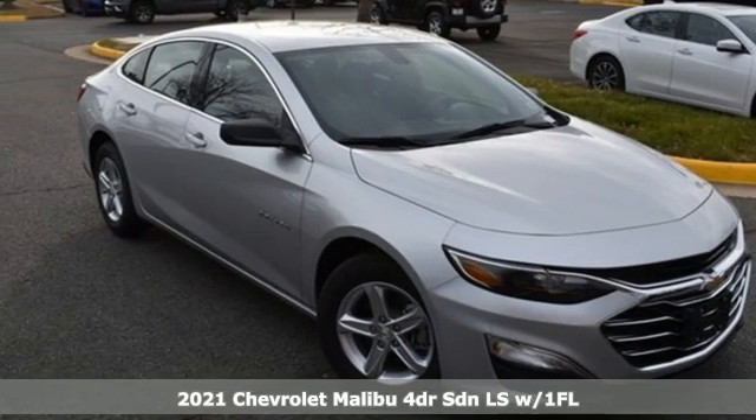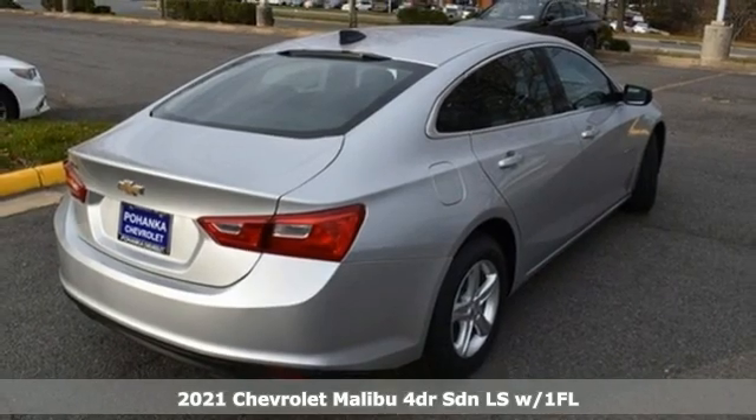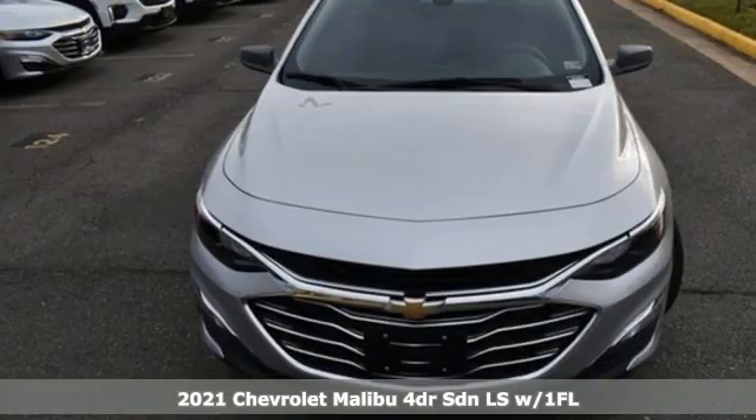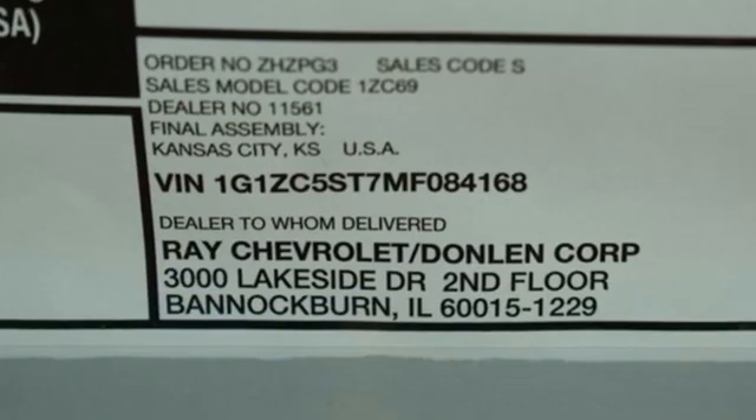Here's a new 2021 Chevrolet Malibu. Dramatic style with a strong sense of safety. This Malibu is style with a purpose. It comes nicely equipped with features you'll love.